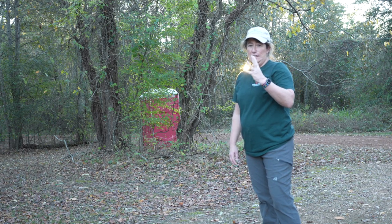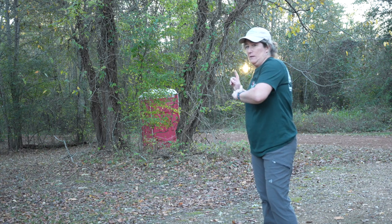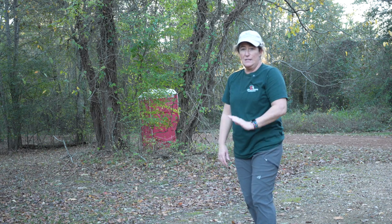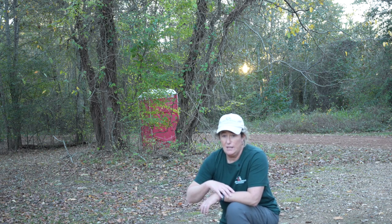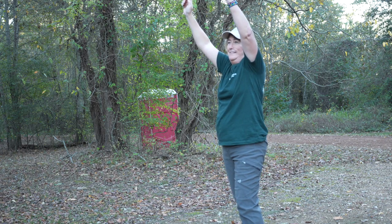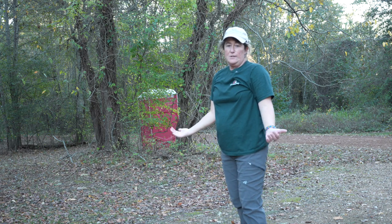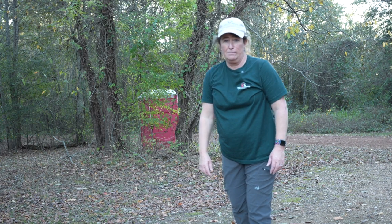Tip number four is to move around so you can get a different perspective and eliminate distracting background elements like porta-potties. You can get down low, lay on the ground, get on your knee, or sit on the ground. You can also go up high with a tall tripod and tilt the screen down. Your feet aren't in concrete when you're out shooting, so move around and get different shots.